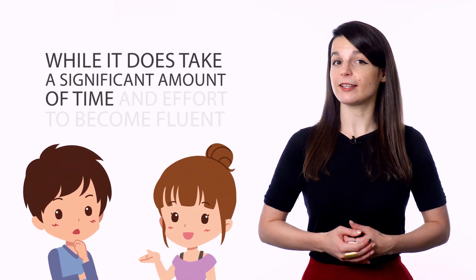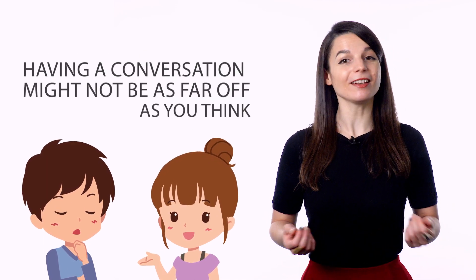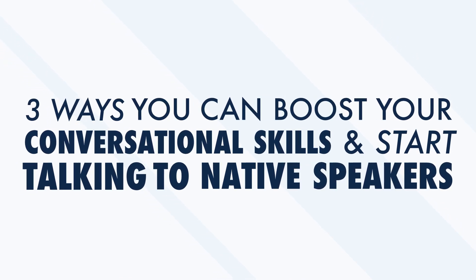But this couldn't be further from the truth. While it does take a significant amount of time and effort to become fluent, having a conversation might not be as far off as you think. In this video, we'll look at three ways you can boost your conversational skills and start talking to native speakers.